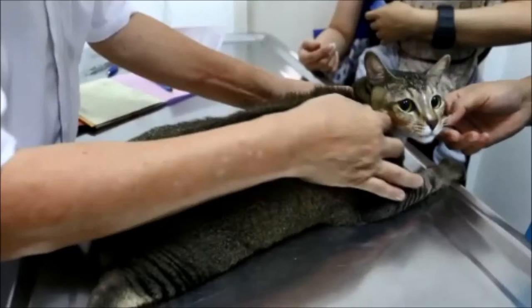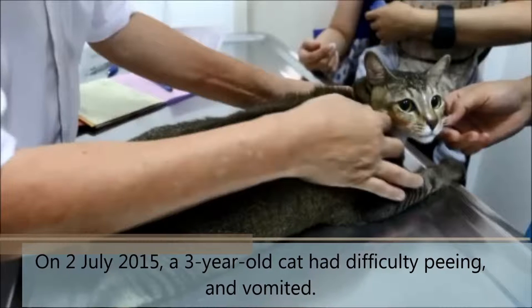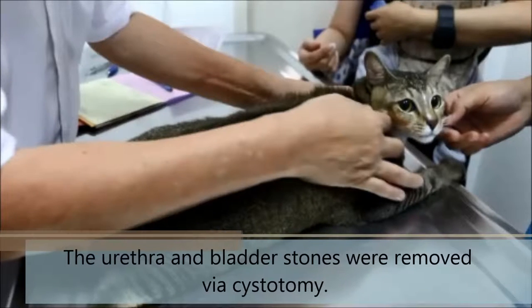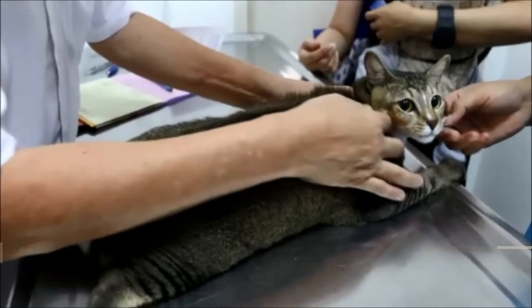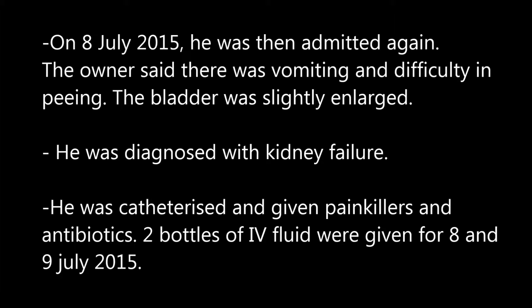Evidence-based medicine, part two. On second July 2015, a three-year-old cat had difficulty peeing and vomited. The urethra and bladder stones were removed via surgery. He was kept inpatient for two days.